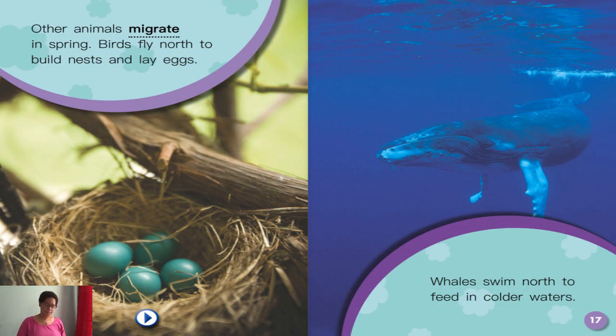Other animals migrate in the spring. Birds fly north to build nests and lay eggs. Whales swim north to feed in colder waters.